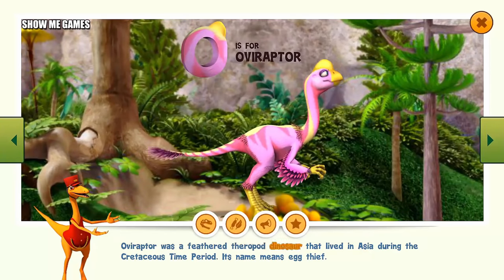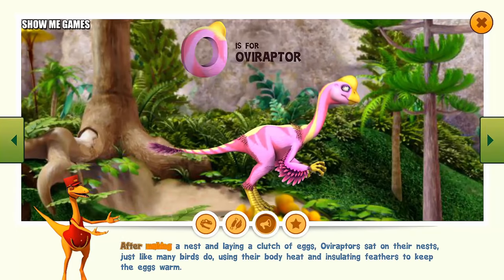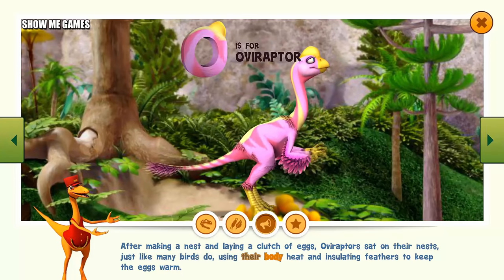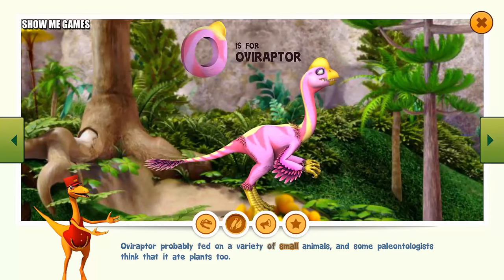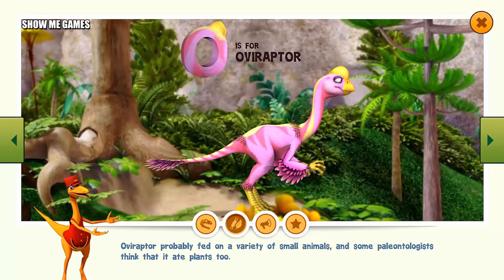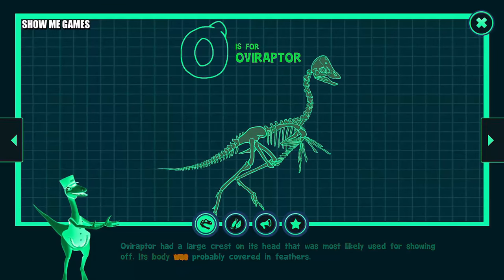Oviraptor was a feathered theropod dinosaur that lived in Asia during the Cretaceous time period. Its name means egg thief. After making a nest and laying a clutch of eggs, Oviraptors sat on their nests just like many birds do, using their body heat and insulating feathers to keep the eggs warm. Oviraptor probably fed on a variety of small animals, and some paleontologists think it ate plants too. Oviraptor had a large crest on its head that was most likely used for showing off. Its body was probably covered in feathers.